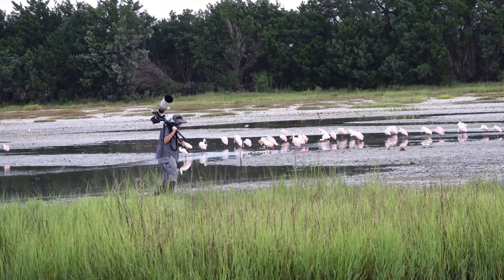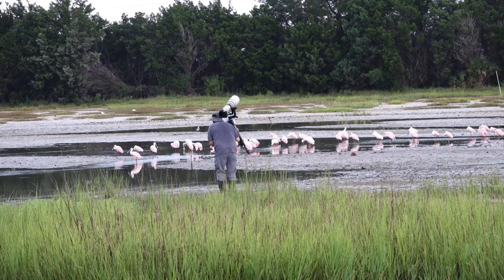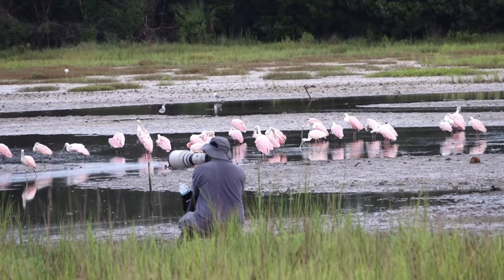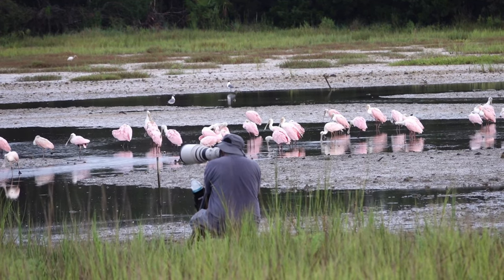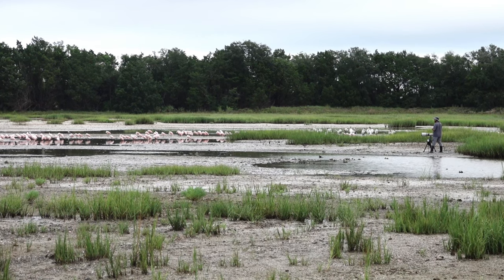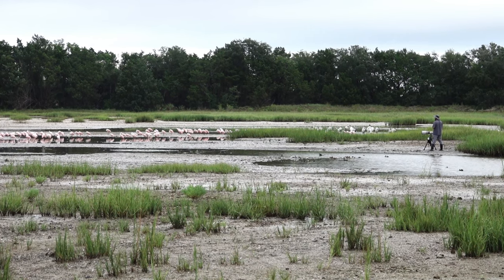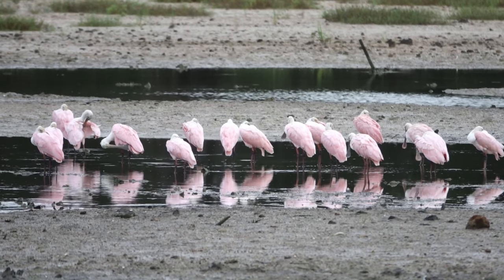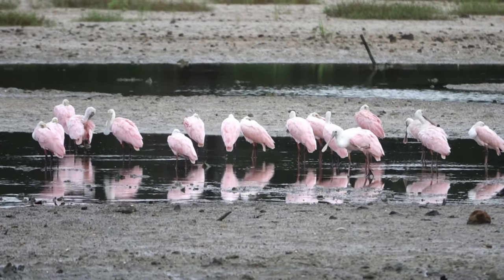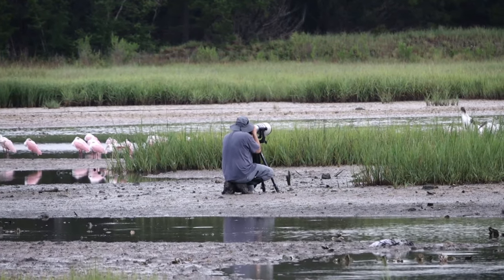So this is what we shouldn't do — get too close. In my knowledge there is a sign: no trespassing. So they don't want anybody to go in the mudflats. I'm just worried that it's gonna disturb them.